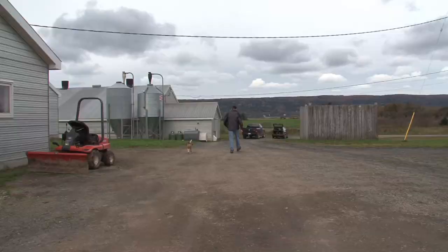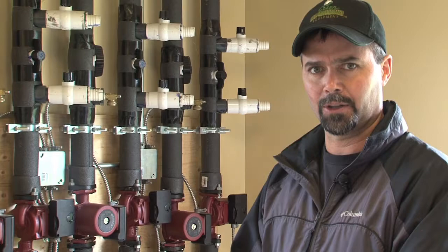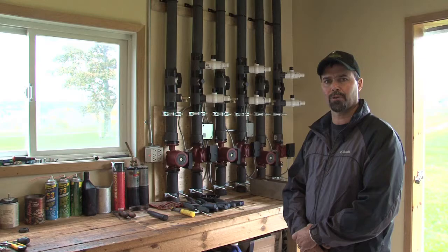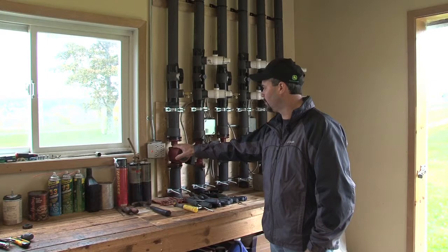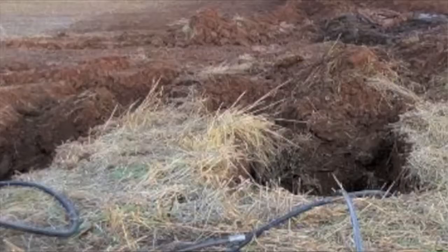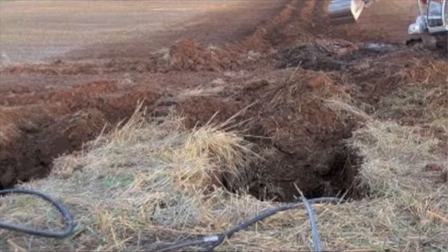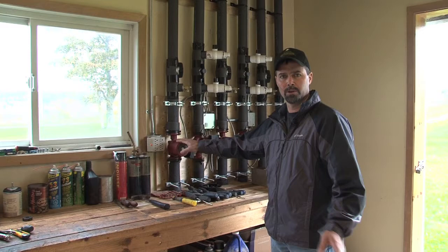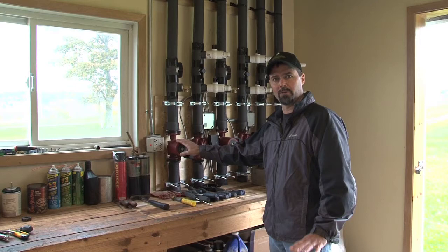We're in Brookside Poultry, which is the other barn geared over for geothermal. What you see here on the wall are the supply and return lines for the three geothermal pumps. Each loop is 3,600 feet long. The water coming out of the ground is approximately seven to eight degrees Celsius. When it's returned, it goes down to zero to minus one.